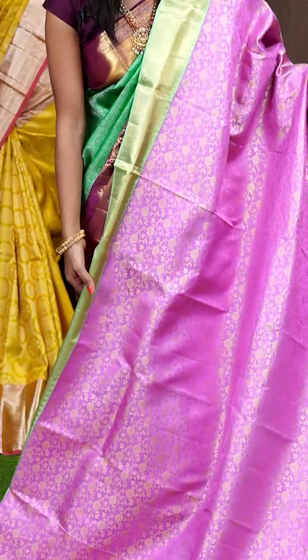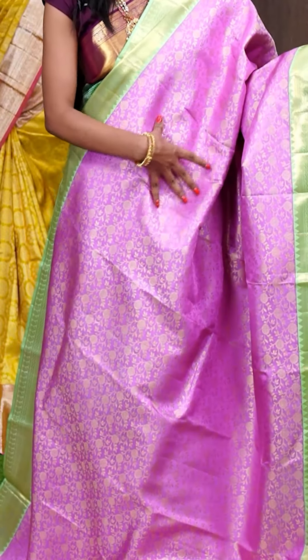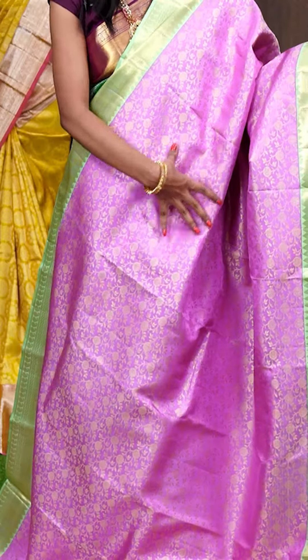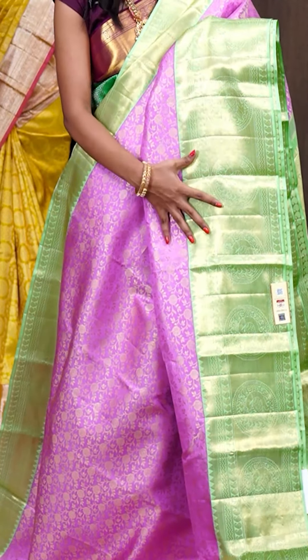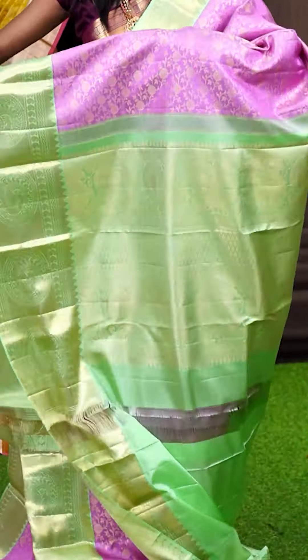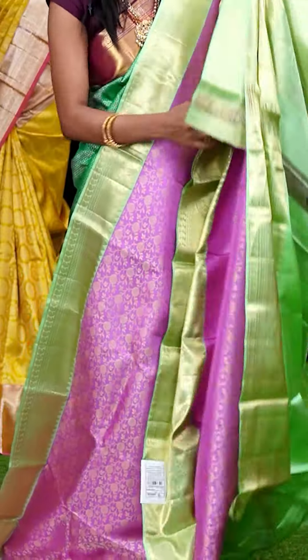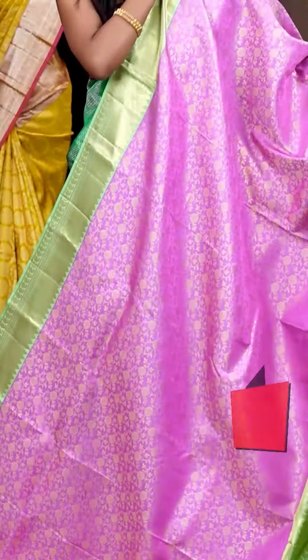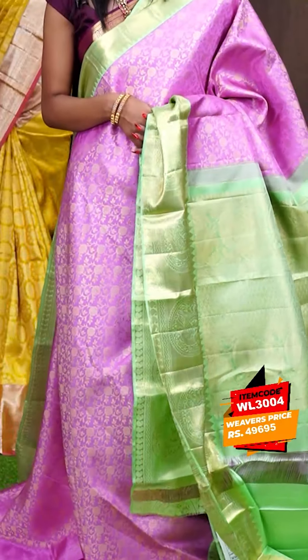This one is amazing and looks gorgeous — it's a pastel pink with sea green colour combination. All over it has got golden zari gel with rudraksha and leafy design. Here it has got a sea green colour plate with rudraksha designer border. The pallu is sea green colour golden zari diamond designer pallu. The blouse of the saree is also in sea green colour — it's a plain blouse with border. The item code is WL3004 and it is priced at ₹49,695 only.